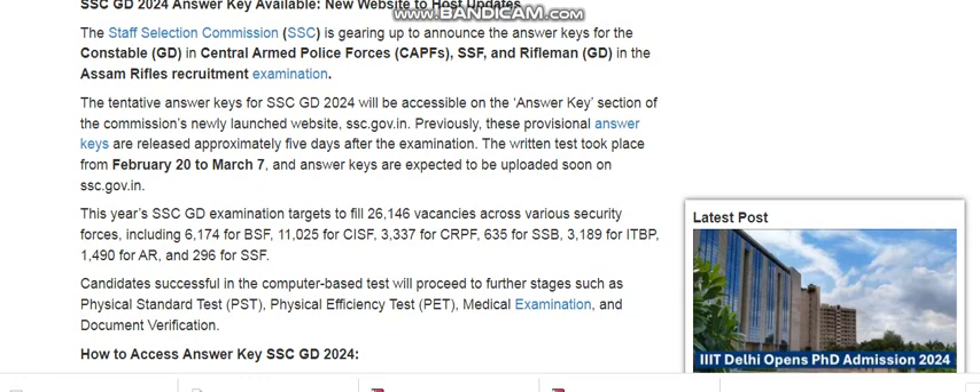The answer key is for the Constable GD Central Armed Police Forces, SSF and NRifles, and GD in the assam rifles recruitment examination. The tentative answer key for SSC GD 2024 will be accessible on the answer key section of the commission's newly launched website ssc.gov.in. Previously, provisional answer keys were released approximately five days after the examination. The exam took place around 22nd February to 7th March and the answer key is expected to be updated soon.